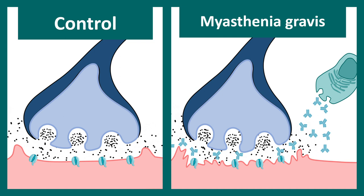In myasthenia gravis, things are different — the postsynaptic acetylcholine receptor is affected, and the antibodies are against the postsynaptic acetylcholine receptor. So in Lambert-Eaton syndrome, the presynapse is affected, whereas in myasthenia gravis, the postsynapse of the muscle is directly affected.